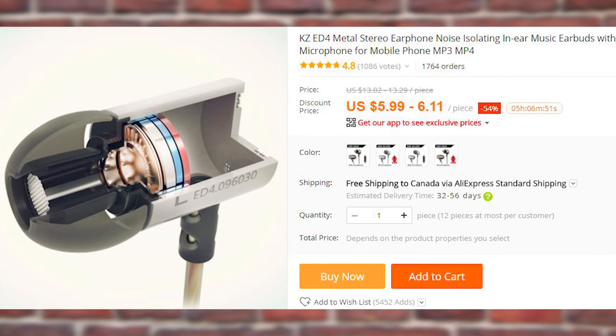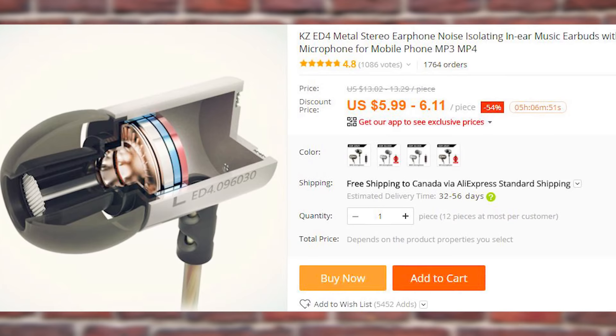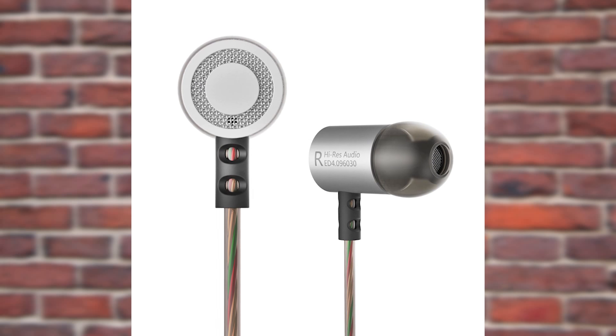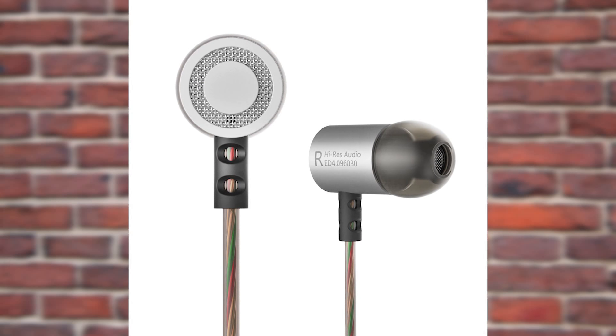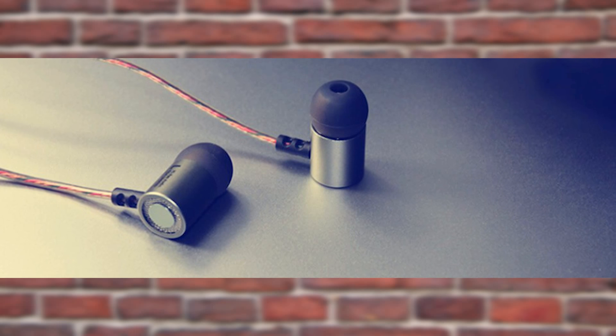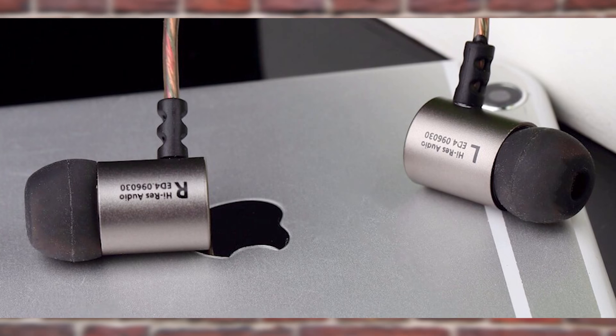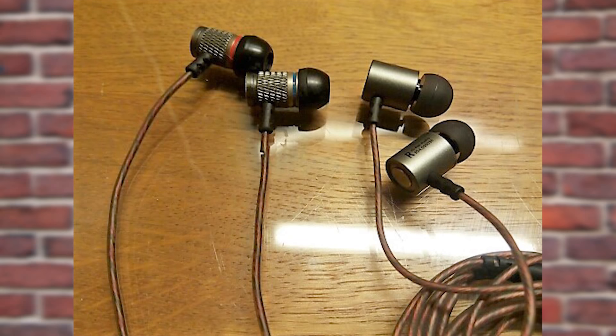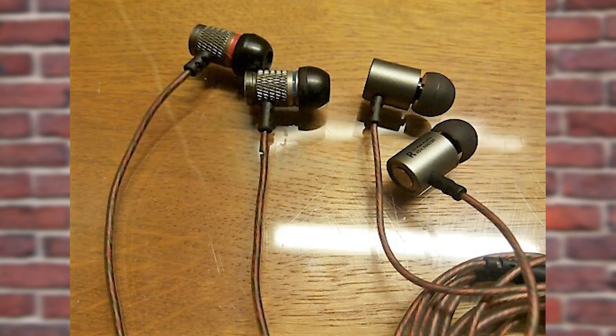KZ is a well-known manufacturer of sound equipment, and the ED-4 is their relatively new model. I don't have experience with this particular one, but I've had the KZ-80E before and they were awesome until I ripped the cable — though I take full responsibility for my clumsiness and don't blame the manufacturer. The copper cable was completely microphonics-free, which is the annoying crackling sound that you hear when cables tangle on each other.